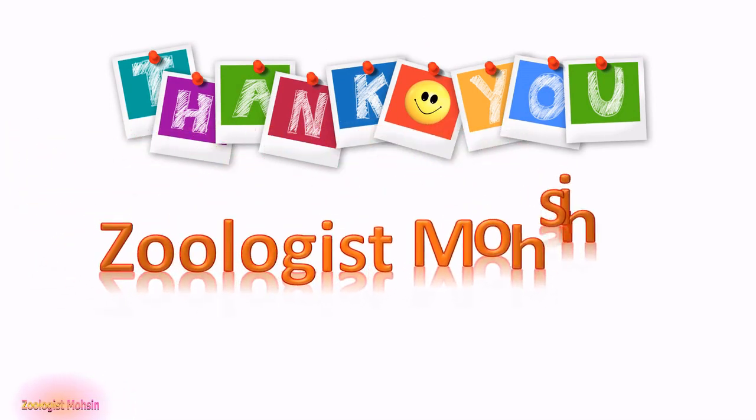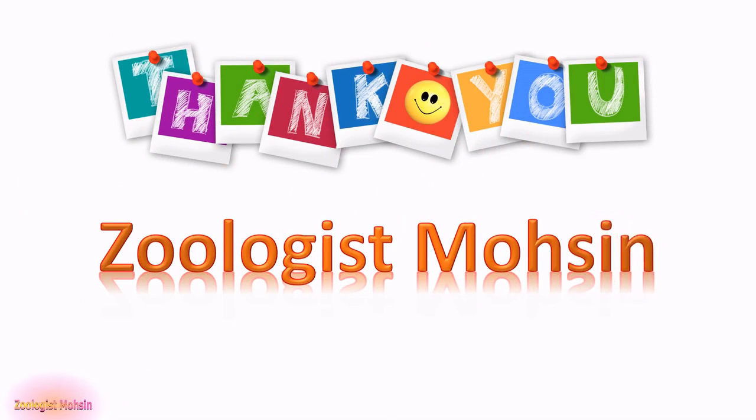Thanks for watching. That was all for today. You are requested to please subscribe Zoologist Mohsin for more upcoming updates like this, and your biology learning will inshallah be at its peak. Thanks for watching. Stay blessed. Good night.